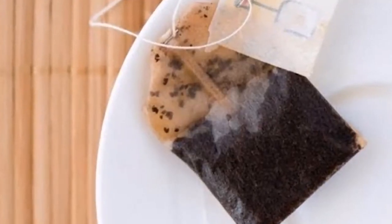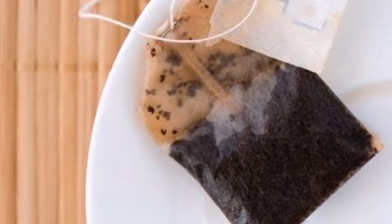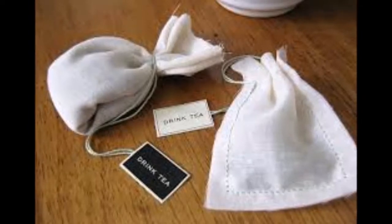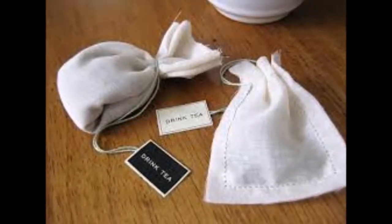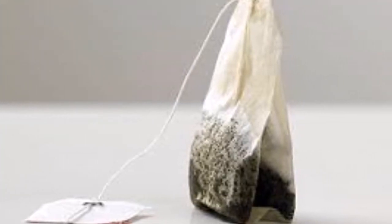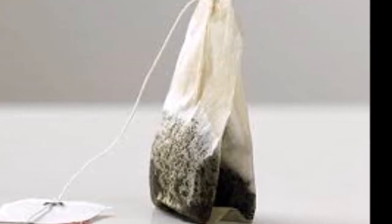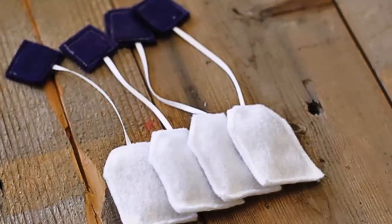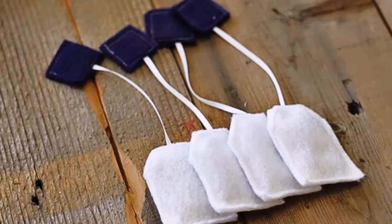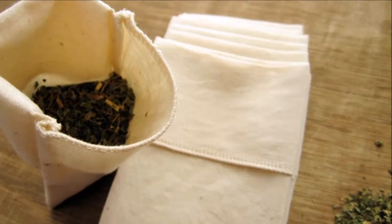3. Fixes minor burns. Black tea is packed with tannins that can soothe inflammations caused due to extremely high temperatures. It will help reduce the inflammation, relieve the pain, and also prevent your skin from flaking. Treat the burn immediately by placing 2-3 refrigerated wet tea bags on the burn area. This can become very handy especially when you have kids at home.